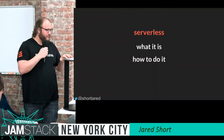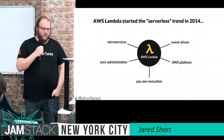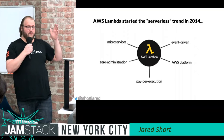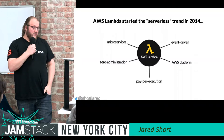So what is serverless? In 2014, Amazon announced AWS Lambda. Behind the scenes it's a container-based technology, but you basically hand them a snippet of code — a function — whether it's Node.js, Python, Java, or more. You can run basically any language you want in Lambda.